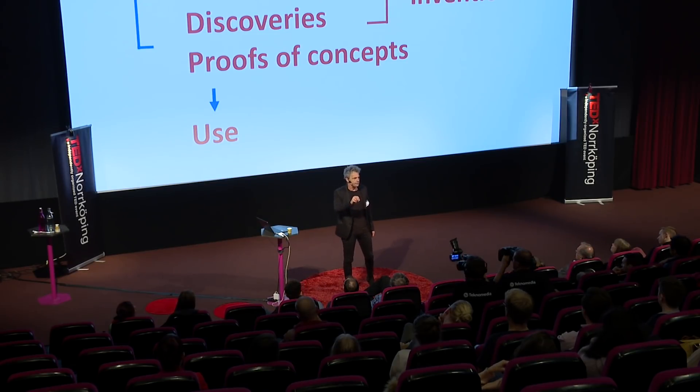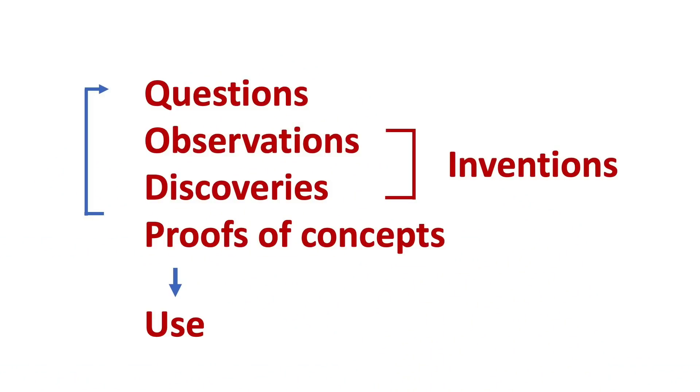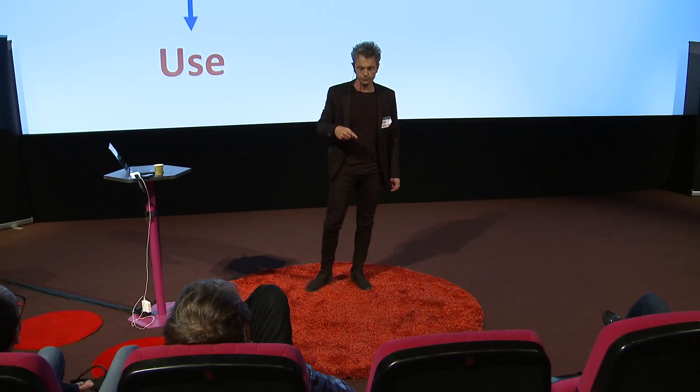But then you can realize that a result might be so good that it could actually be used — and you start looking at the steps toward making that discovery into something applicable. I think that requires some new thinking that we have to introduce in teaching our students.